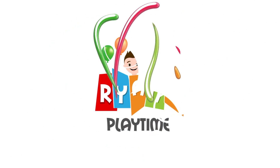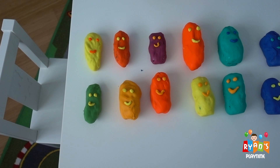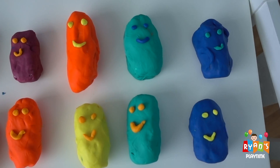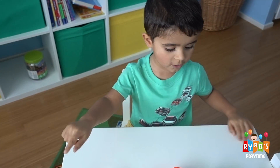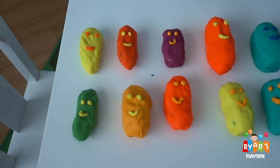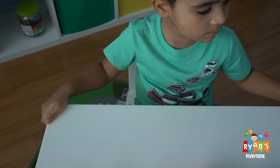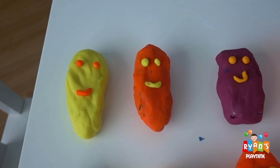Welcome to Playtime with Ryan! Oh! What are all these smiley faces? What is going on Ryan? What's happening? What are these? These are all monsters! They're all monsters? They all look like smiling play-dohs to me! Smiling monsters! Smiling monsters?